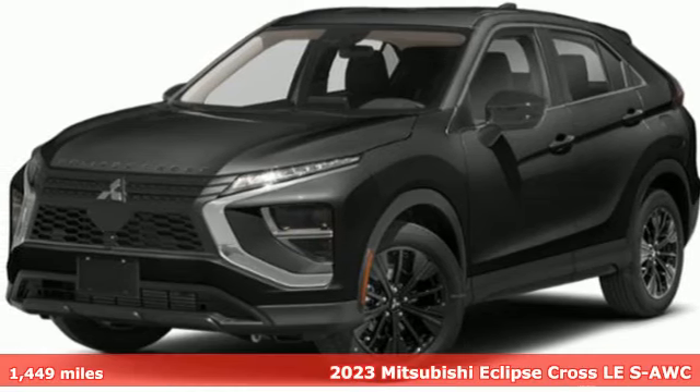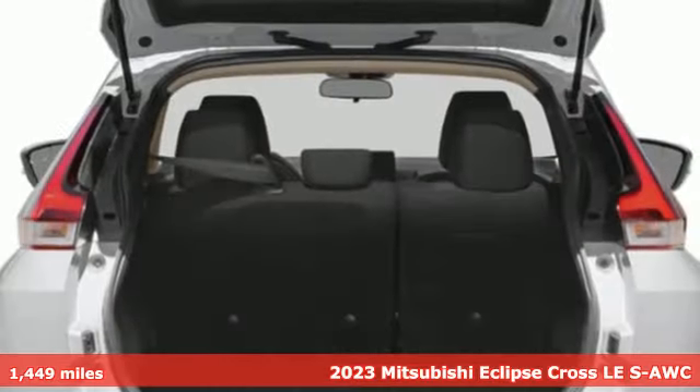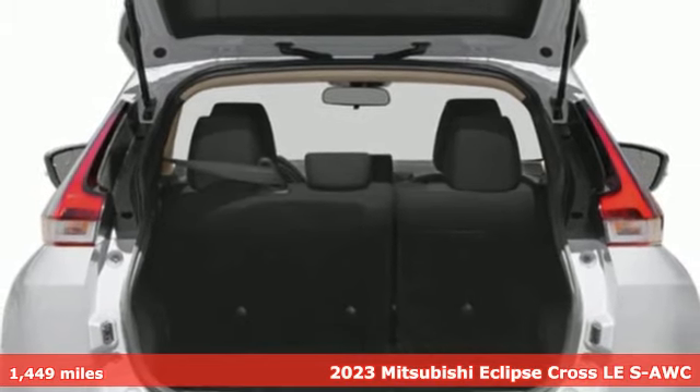Here's a 2023 Mitsubishi Eclipse Cross. Find your own lane in a Mitsubishi. It comes with great features you'll love.